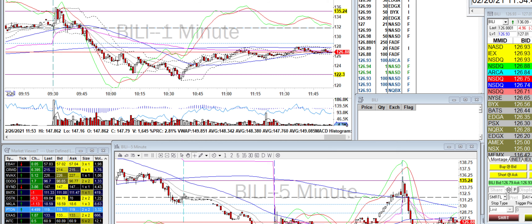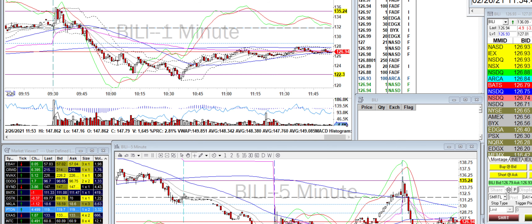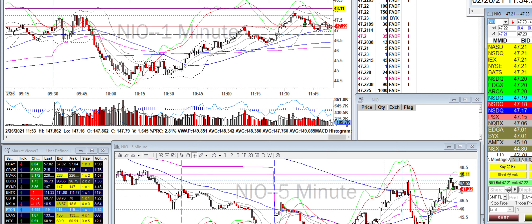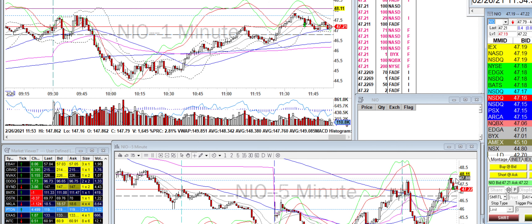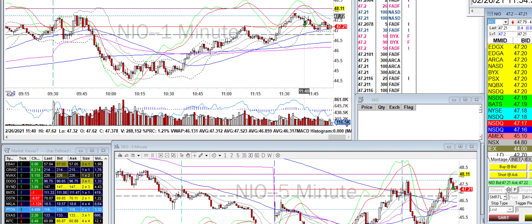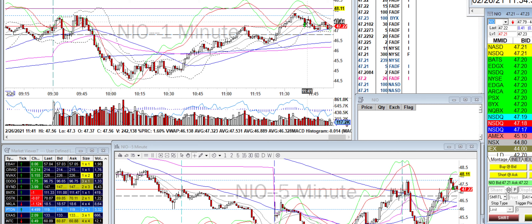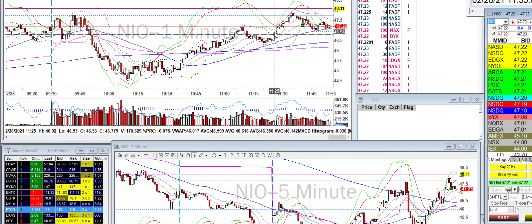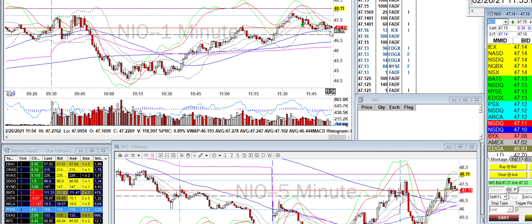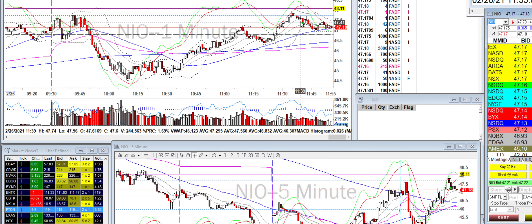NIO popped up and hit what looked like a double top, so I took the short side. It dropped and I covered — it was a good 30 to 40 cent move. I originally thought about going down to 47, but it did go back up, so you just don't know.